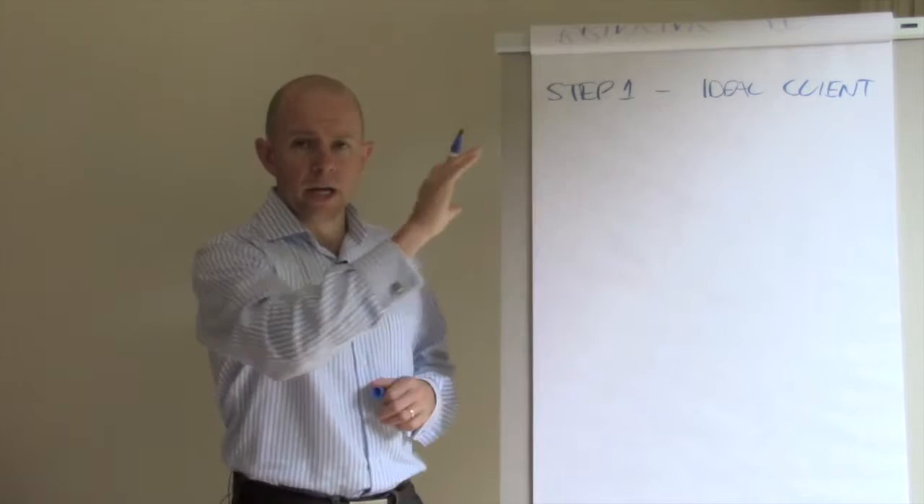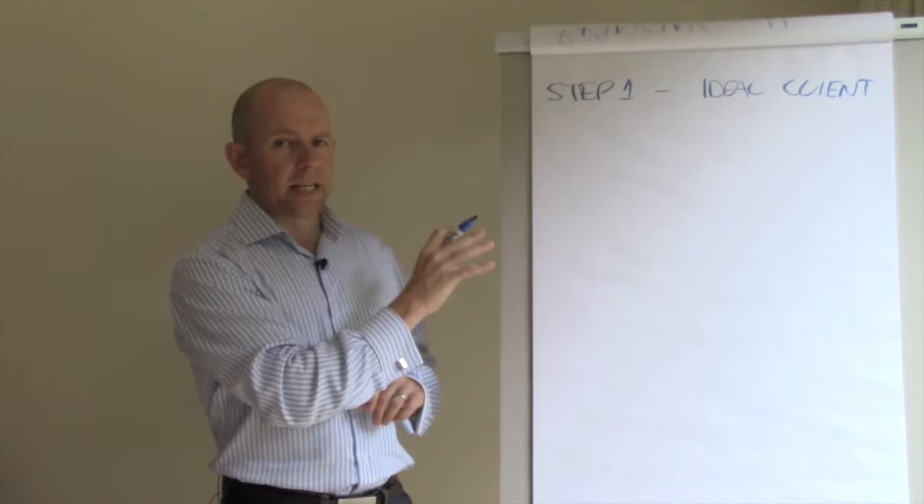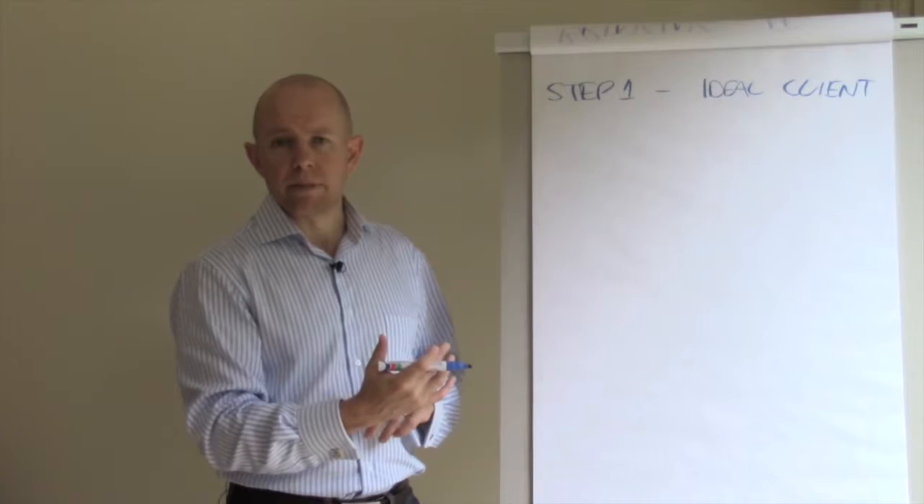So we're going to pick our ideal client — go back to your blueprint, take a look at the ideal clients you came up with, and really pick the one you want to focus on. This is really important because it's going to dictate what businesses you approach, how you approach them, and what you're going to say to them to make sure you're getting the sort of clients that you want.